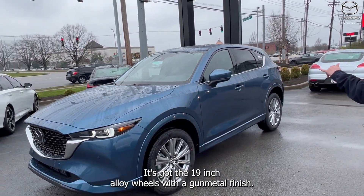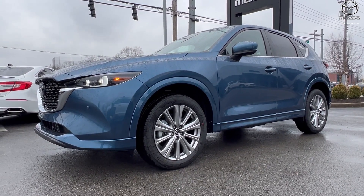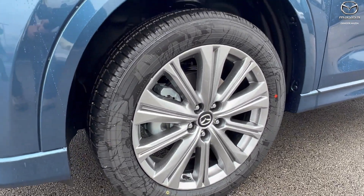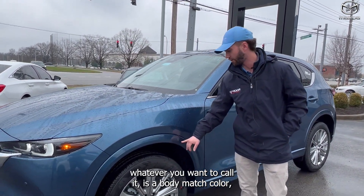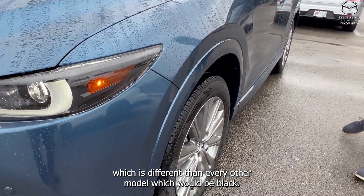It's got 19-inch alloy wheels with a gunmetal finish. And this particular color you don't see very often — it's called Eternal Blue. On the Signature Edition, the trim pieces, the cladding, are a body-matched color, which is different from every other model, which would be black.